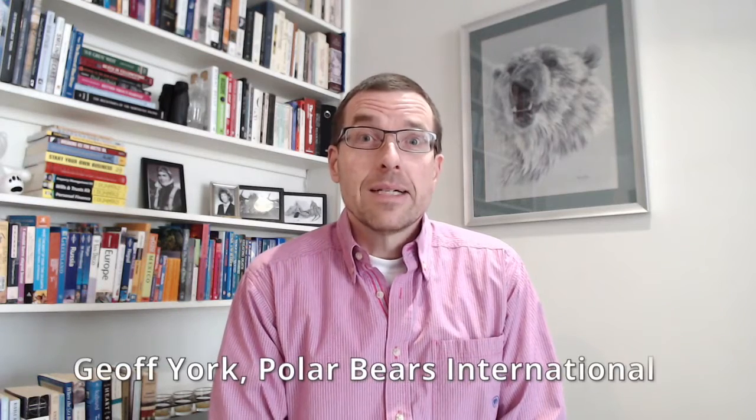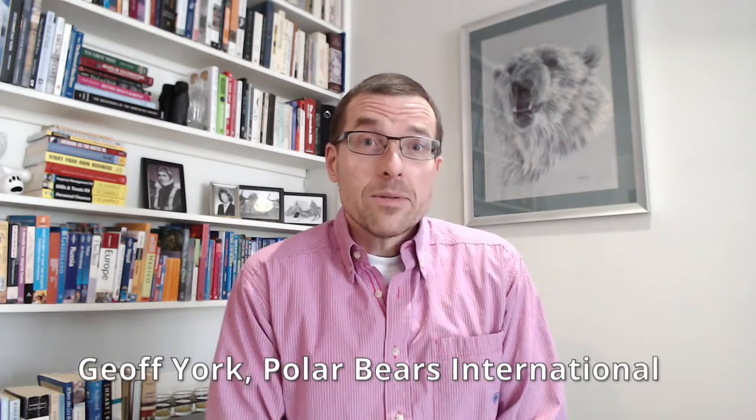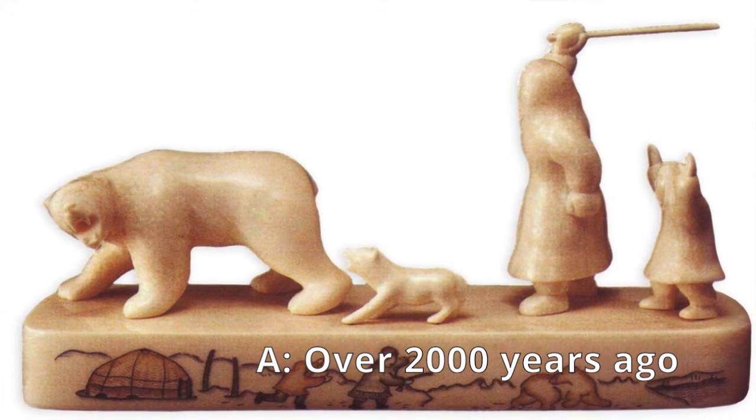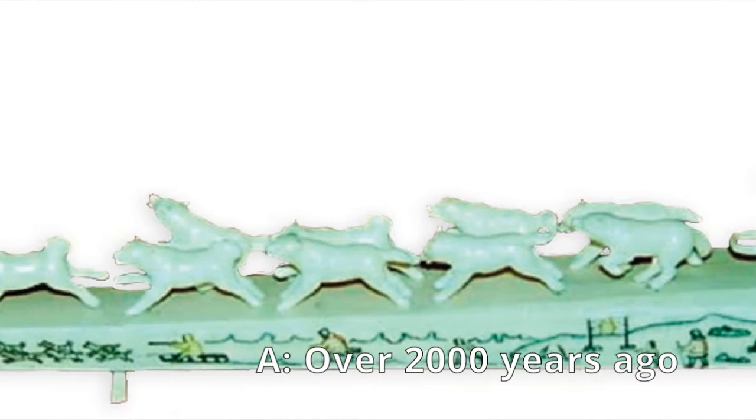About two thousand years ago or so, we do have evidence from old dated carvings from indigenous peoples in Chukotka, in far eastern Russia, that show polar bear imagery.